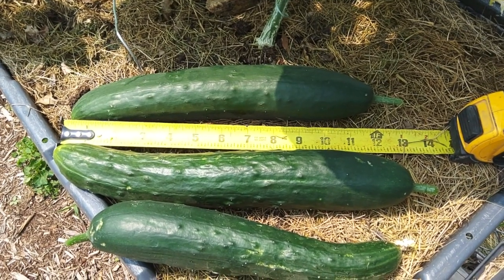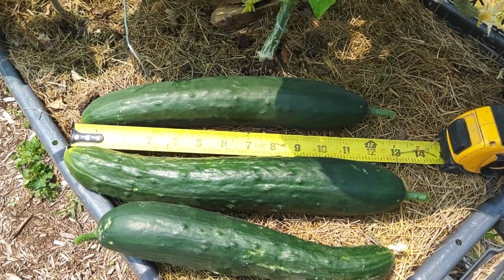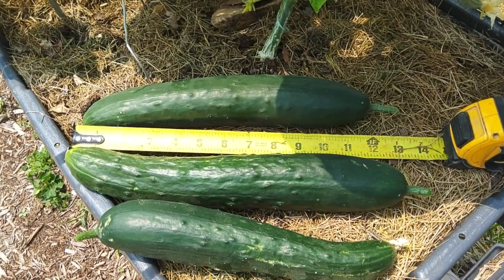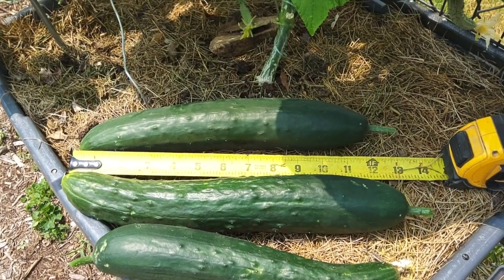In another couple of days I'm going to spray them again and I'll probably have to water them tomorrow. These other ones will start getting big, but anyway, thanks for watching.